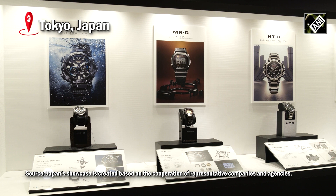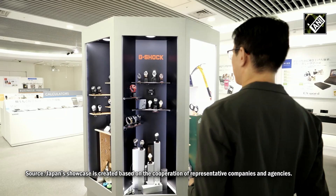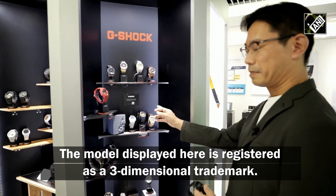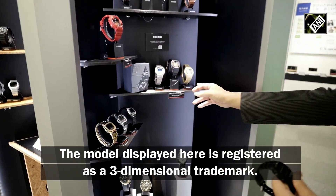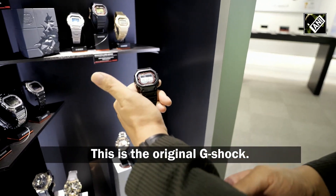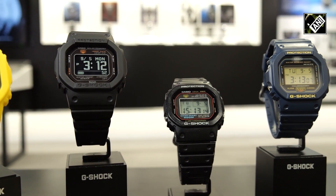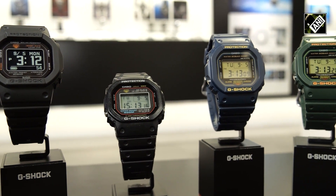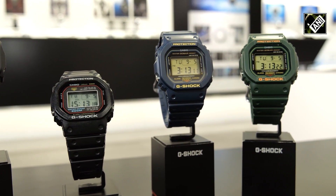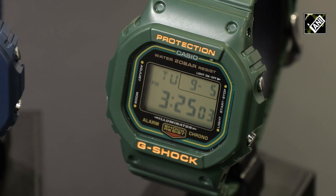Casio's intellectual property and licensing team successfully registered a three-dimensional trademark for G-Shock watches in Japan. G-Shock is already registered as a general trademark with a shape, logo and name. A three-dimensional trademark guarantees rights only by shape. It is the first case of Japan's three-dimensional trademark.